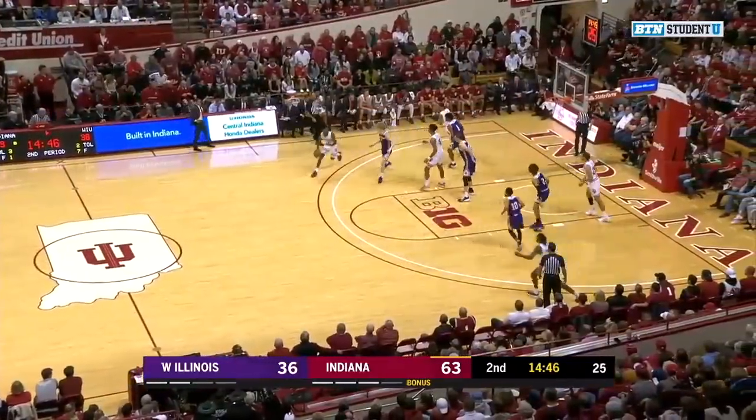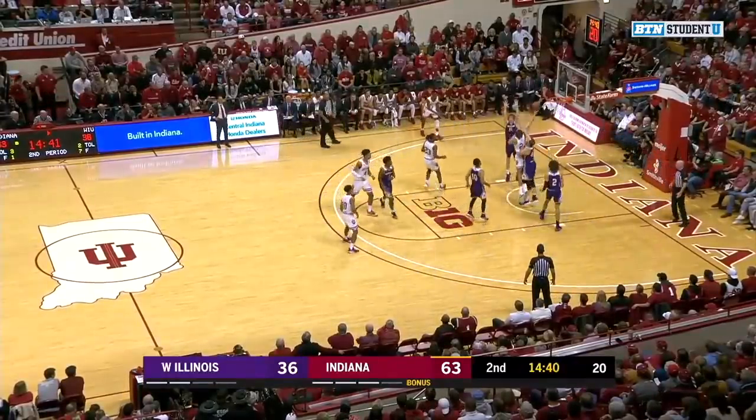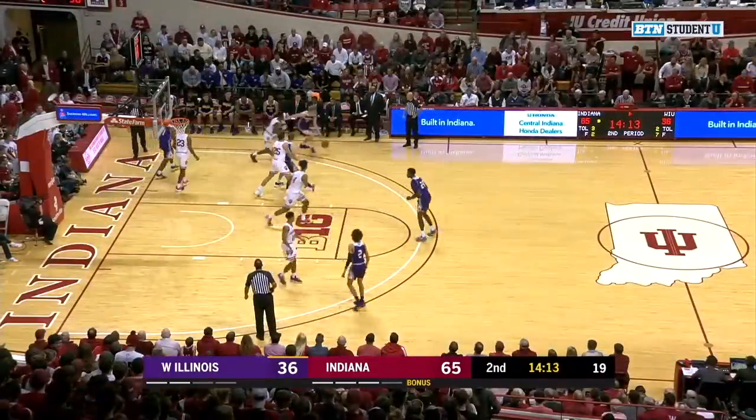Here's Rob Fennessy off to Durham. Now Demese Anderson looking down low — Race Thompson, he gets doubled, goes through it, and he gets the right-hand finger roll to fall through. I think if you're Archie Miller, it's been great.